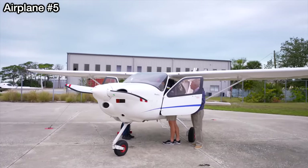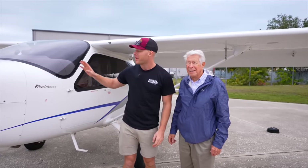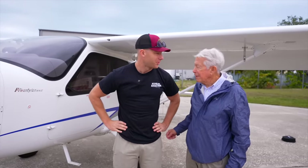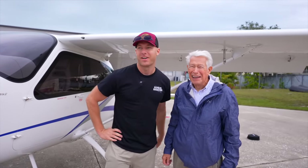Papa's here today to support us. As you guys have seen him in Garrett's videos, he was a big aviator. We're flying the Tecnam, which is basically a Cessna 172 with a facelift, right Ryan? Pretty much. Thanks for coming out to support today. Ryan and I are ready — let's do it.